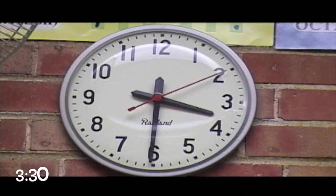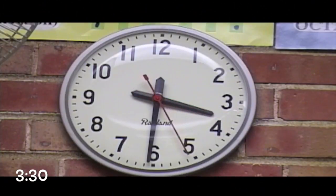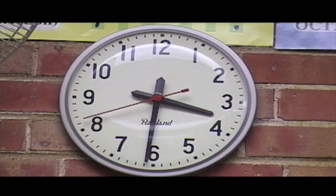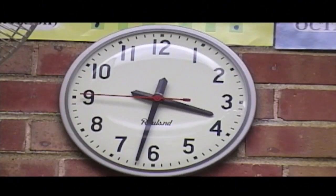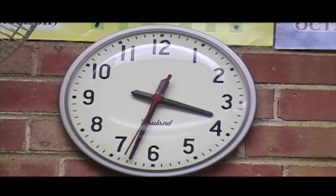We've all done it. We've all had trouble learning to tell time at one point or another. The problem is that confusing hour hand. Because as it's moving slowly between the numbers, we don't really see it. And as it gets closer to the next hour, it starts to point at the next number.